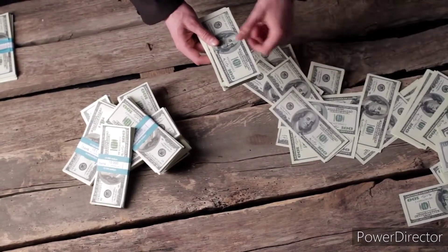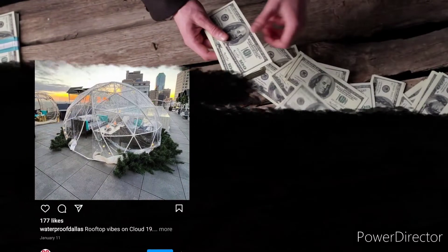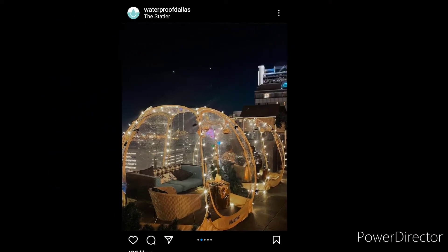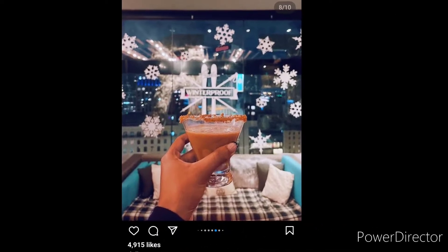At those prices, I think it seems pretty fair to expect to have a wonderful experience. So let's take a look at what things were really like. Was Winterproof really everything Instagram made it out to be? Check out these amazing photos.